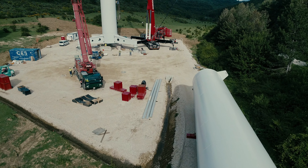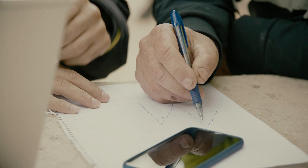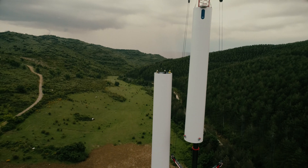NABRA Lift is a turnkey solution. NABRA Wind engineers' know-how and expertise offer a wide advantage throughout the project, which comprehends the design, manufacture, transport, and installation of the tower.